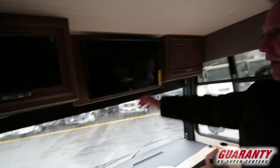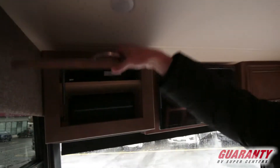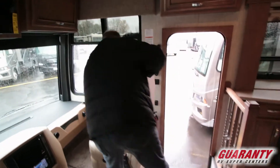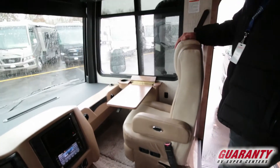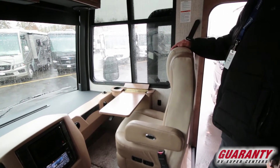You have a TV up front, and there's your entertainment hookup if you want to put a satellite dish on this or whatever. There's a little table over here — I really like this feature. Going down the road, somebody can help you navigate or be playing a game or whatever they want to do. It's pretty cool.